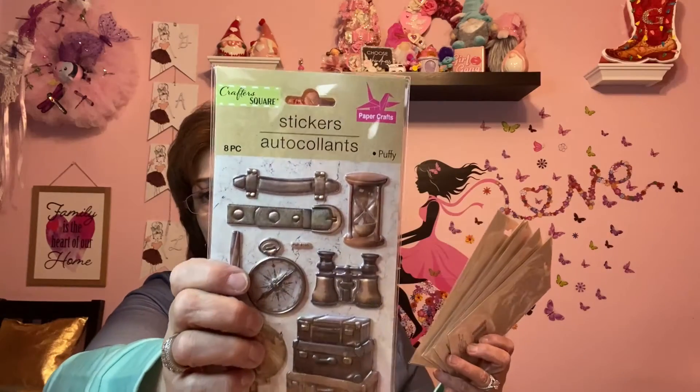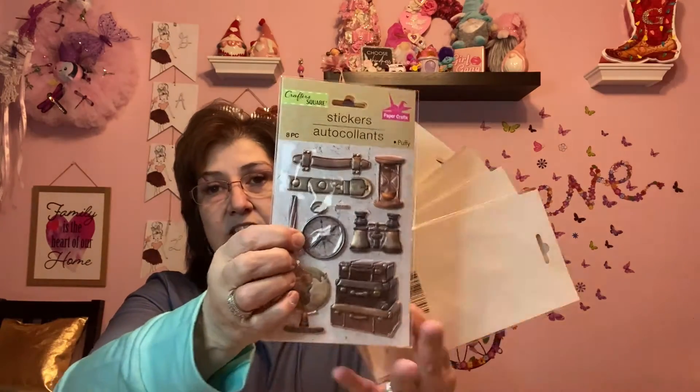I also got some new stickers from Dollar Tree — I've been watching the sticker section like a hawk. These were definitely new: there's a man's belt, an hourglass, and a globe. I think they'd be perfect for making a man's birthday card. I also got two packs that have a little flask, a keychain ring, and a small case inside. I love finally finding things I can make for a man.